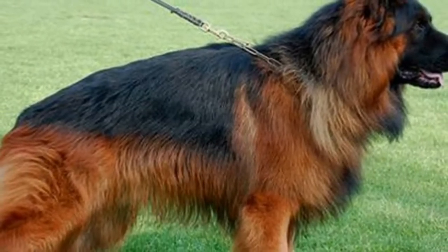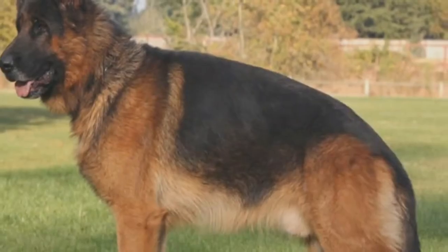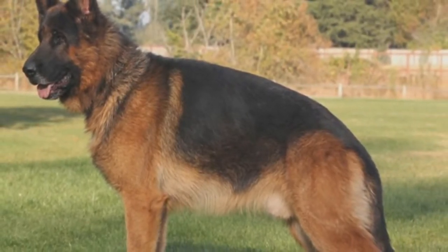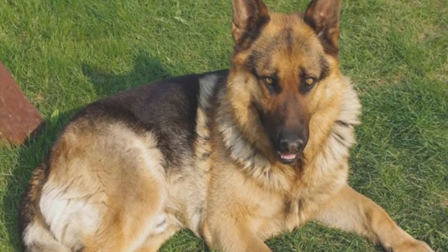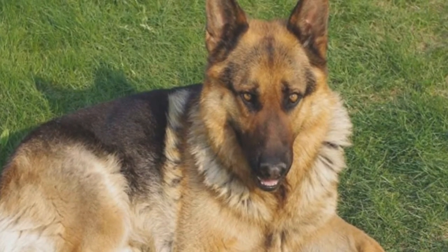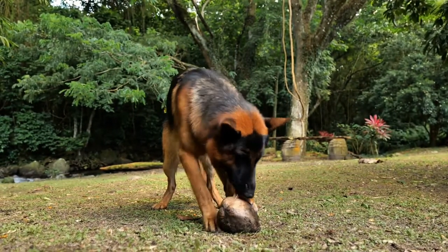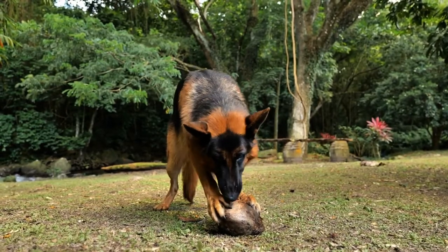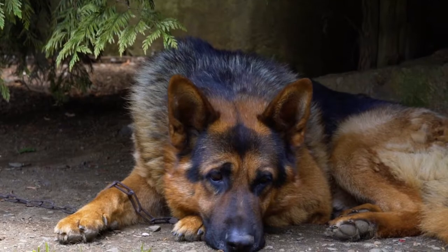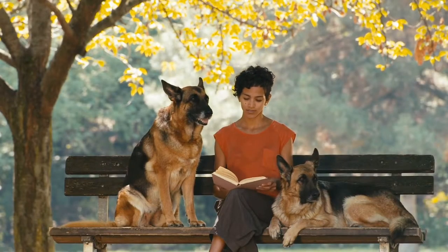West German Showline German Shepherds are required to be fully fit, with health clearances for their hips and elbows required before they can mate and pass on their genes. Females should weigh no more than 22 to 32 kilograms, while males should weigh no more than 30 to 40 kilograms. Because of their excellent temperament and protective nature, they can make excellent family pets. Despite being in the showline, they are not lazy and require a lot of exercise and training. If you are not an active person, German Shepherds of this breed are ideal for accompanying you on walks.